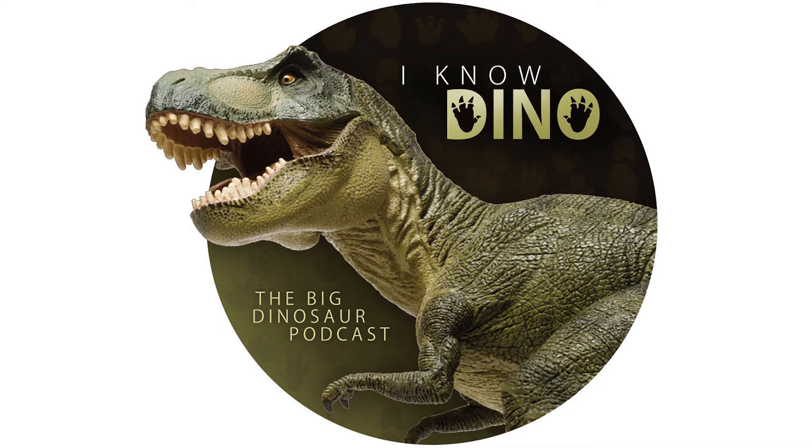The first bones found of Coelophysis were not well preserved, but then in 1947, George Whitaker, assistant to Edwin Colbert from the American Museum of Natural History, found a Coelophysis bone bed of hundreds — maybe over 1,000 specimens — in New Mexico at Ghost Ranch, near where the first fossils were found. Colbert assigned the fossils to Coelophysis, and one of those became the new diagnostic specimen.